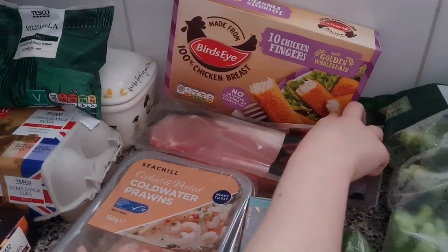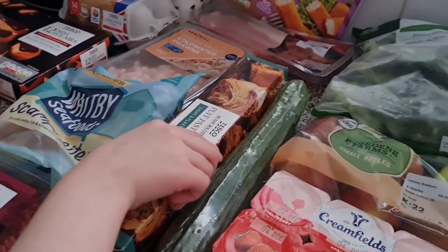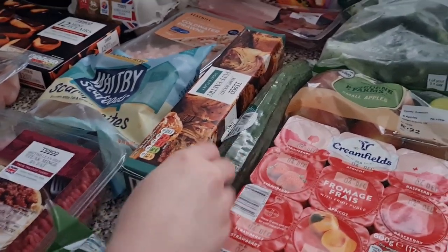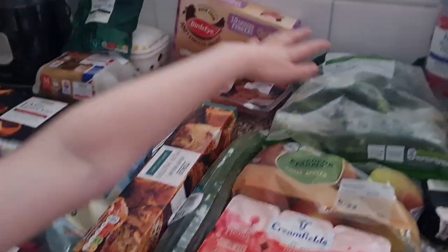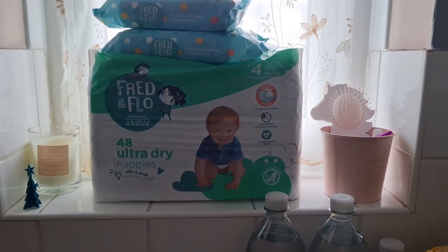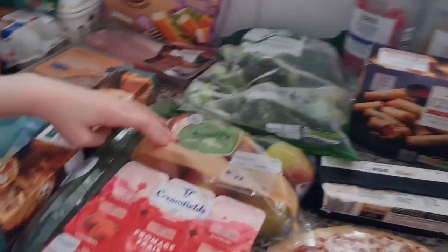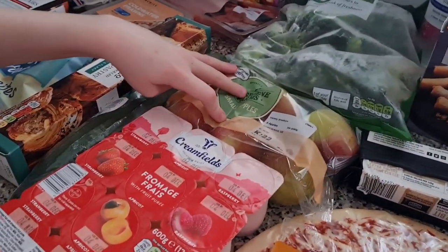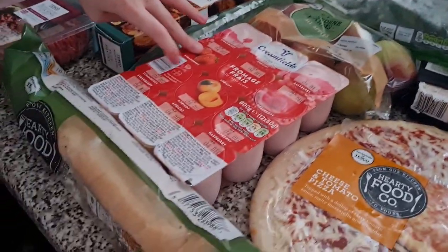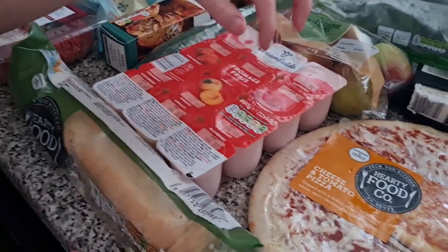We have some bacon, some puff pastry, and some cucumber. On the windowsill there are baby wipes and nappies. Over here we have some broccoli, some apples — very small apples — some yoghurt from our trays in strawberry, apricot, and raspberry.